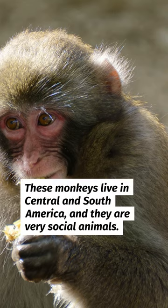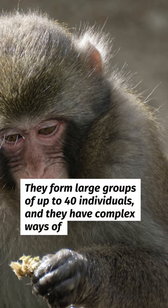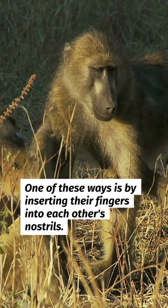These monkeys live in Central and South America, and they are very social animals. They form large groups of up to 40 individuals, and they have complex ways of communicating and bonding with each other. One of these ways is by inserting their fingers into each other's nostrils.